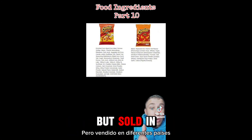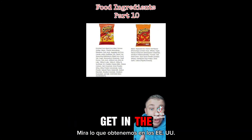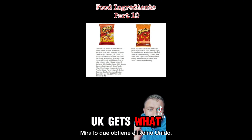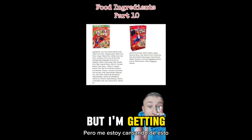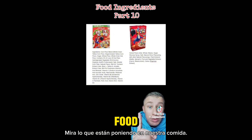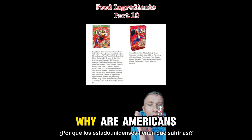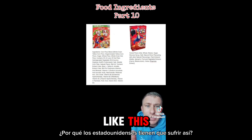Look at the comparison between the same company but sold in different countries. Look what we get in the US — all those toxic dyes and things that are going to harm us. Look what the UK gets. I'm getting sick of this. Look what they're putting into our food versus the UK version. Why are any of those toxic dyes in our food? Why are Americans having to suffer like this?